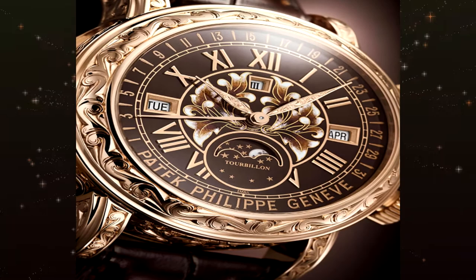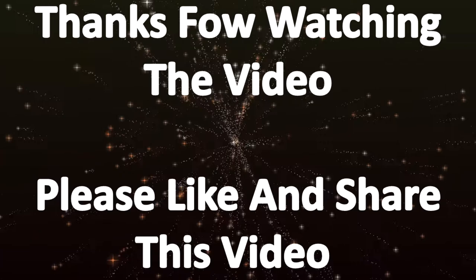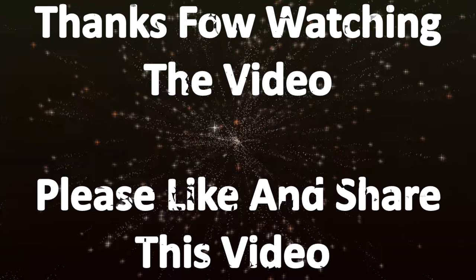Hope this video will help you to find the best Patek Philippe watch for you.